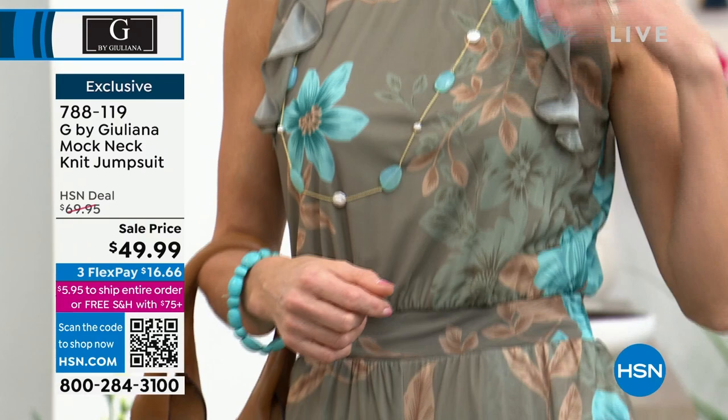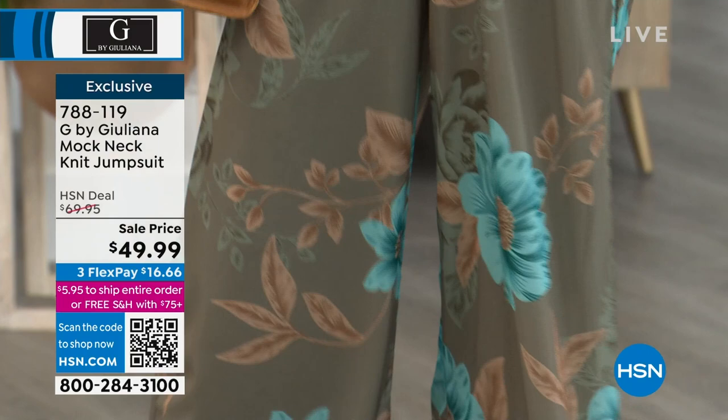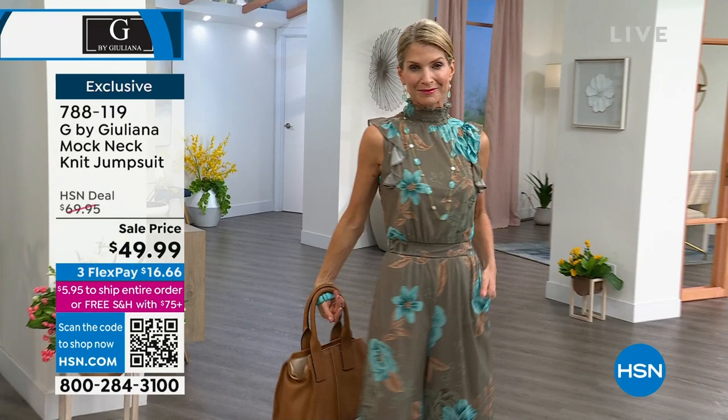Cara, are you wearing the extra small? Extra small — that's her regular size. This comes in double extra small through extra large, 1X, 2X, 3X. There are about 400 of these left for everybody in the country.